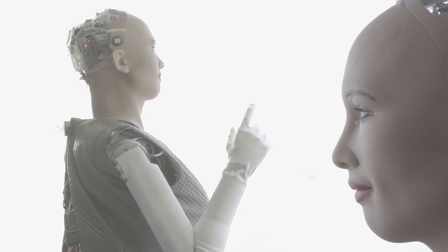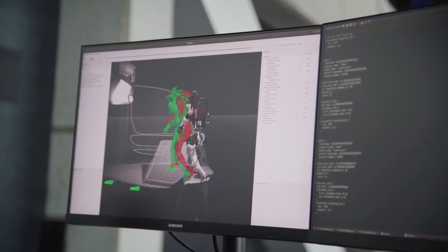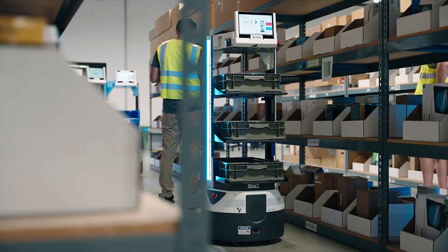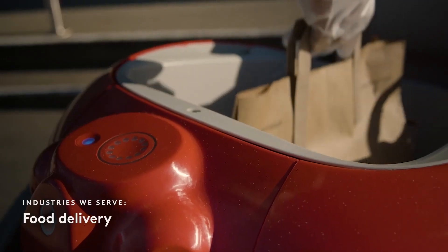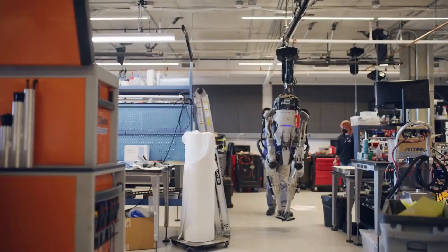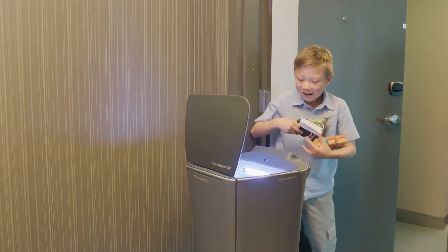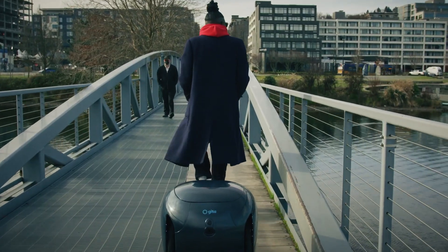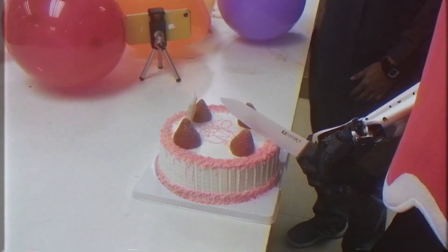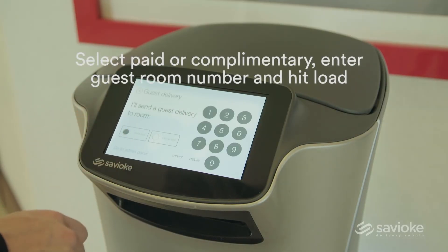Ever imagine the sci-fi scenes from movies with robots that have evolved and are taking over the world? Well, we are still here. We are all fascinated by robots. After all, who doesn't want their work completed as efficiently and quickly as possible? Robots and artificial intelligence are the future. Here are the top 8 AI robot technologies that you never knew existed.